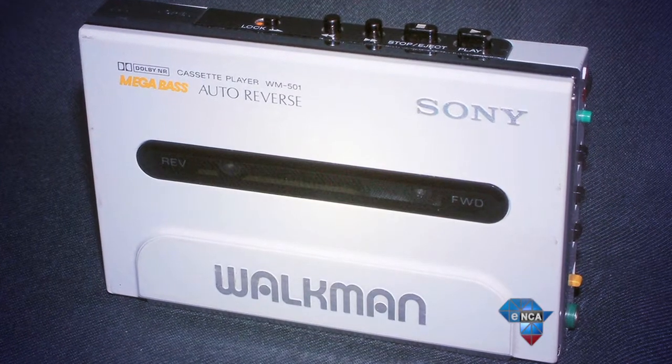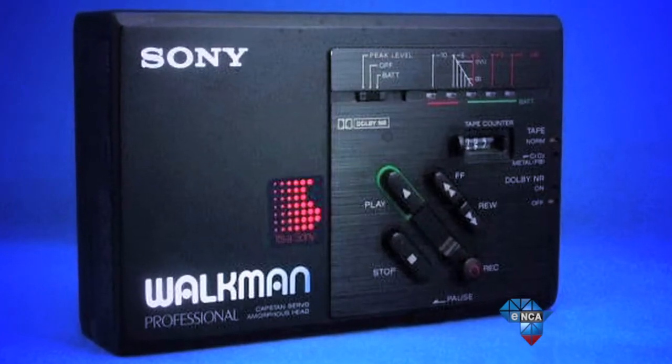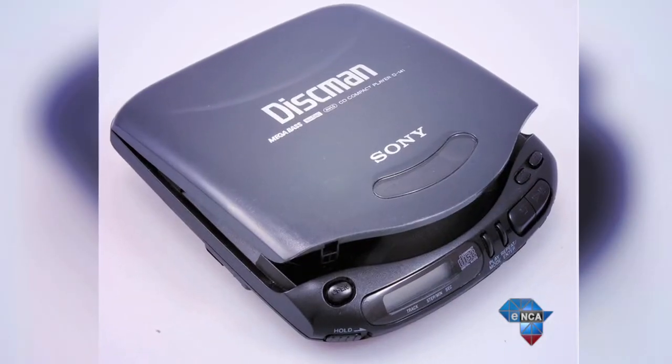The evolution of the Walkman to accommodate exercise has been a pretty gradual one, and each new leap has seen smaller devices and longer battery life. But Sony has once again come to the forefront as a possible clear winner with their latest contribution.